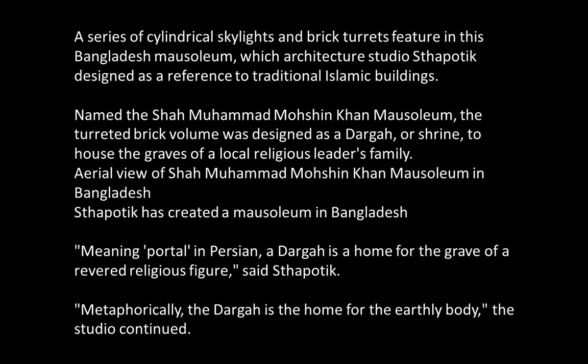Named the Shah Muhammad Khan mausoleum, the turreted brick volume was designed as a dargah or shrine to house the graves of a local religious leader's family. Aerial view of Shah Muhammad Moshin Khan mausoleum in Bangladesh. I apologize — I should have edited this text. I didn't review the text I posted from the source, and I think it was intertwined with pictures I show later.